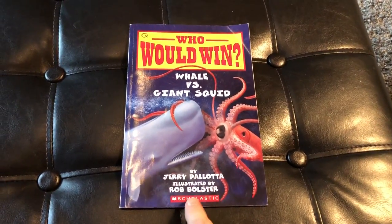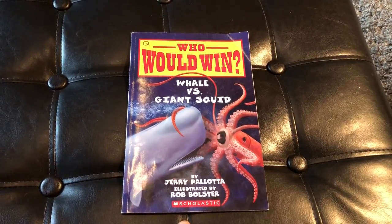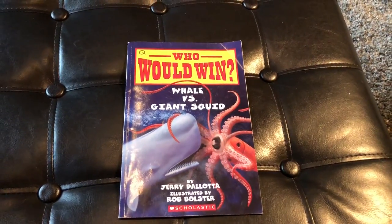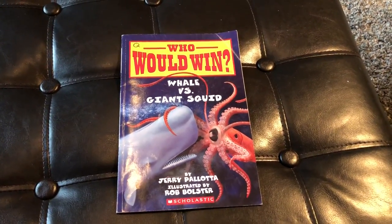This is a book by Jerry Pallotta and illustrated by Rob Bolster. It is distributed and published by Scholastic. If you are familiar with these books, these are an awesome way to make non-fiction come to life.